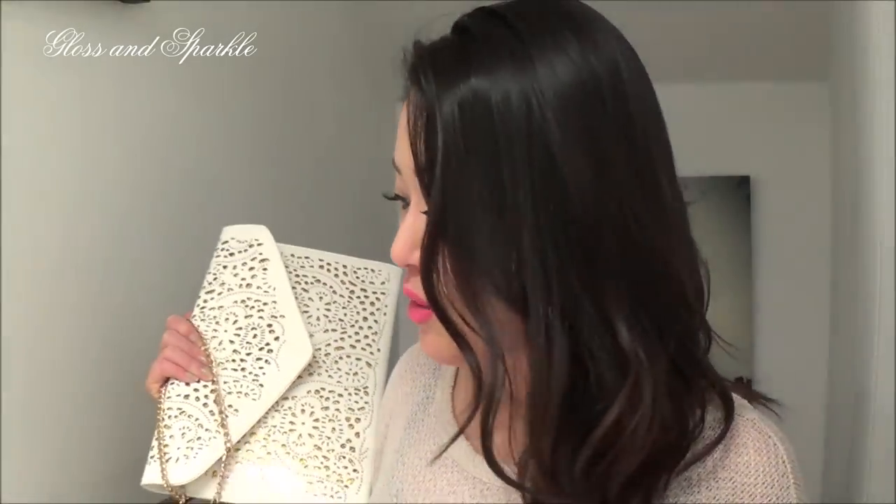That's pretty much all I have to say about TrendsGale.com. If you've ever ordered from them I would love to know how it went, because if the experience is good I'd like to order more things — they have this clutch in more colors and I would definitely order it again. I hope you enjoyed this video, and if you want to see more reviews please let me know. Thank you so much for watching Gloss and Sparkles — talk to you next time, bye!